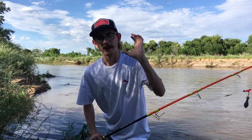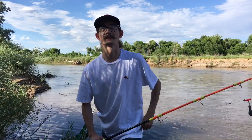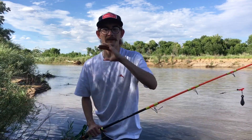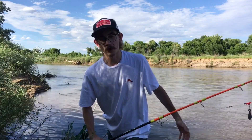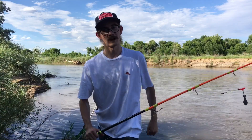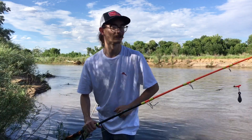Why I say the Carolina rig is the best rig for river catfish is through years of fishing and years of watching other people use the Carolina rig with major success. The Carolina rig is a historic catfish rig and a great bait fishing rig in general. Whether it's cut bait, live bait, corn, or worms, the Carolina rig is going to fish 95% of the situations you're going to find on most rivers.